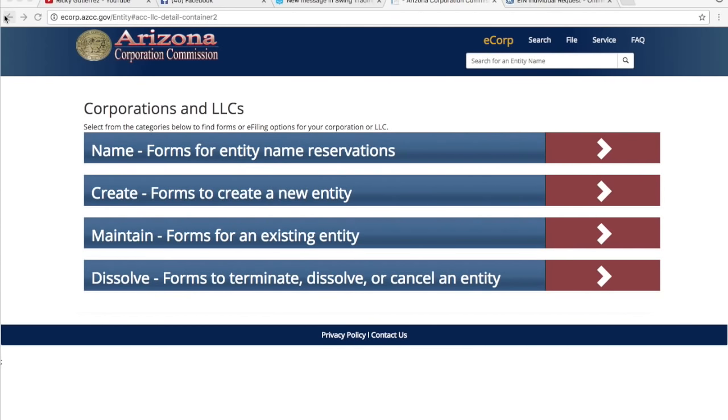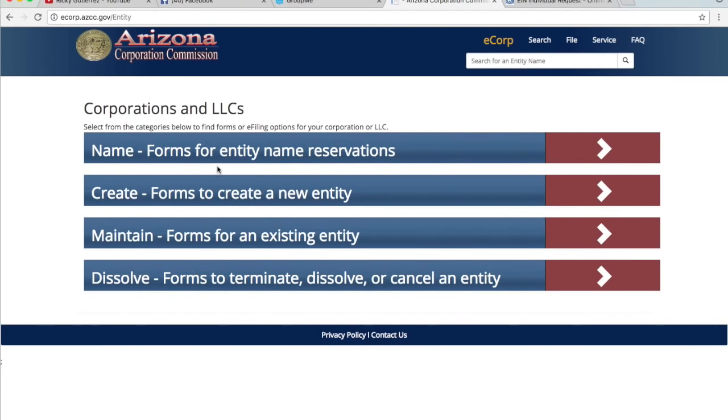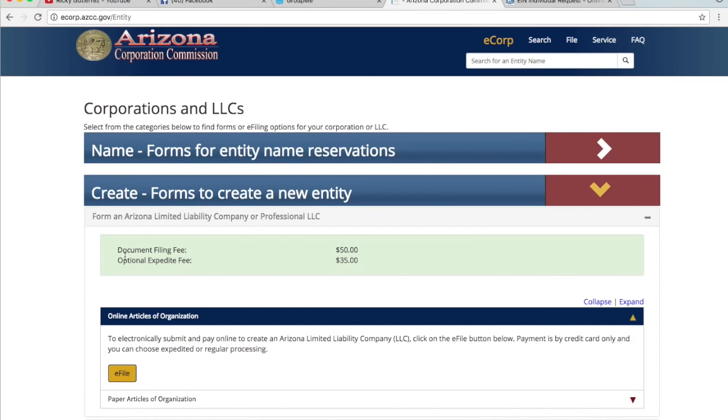The link for this specific website will be down below. When you first click on it, it takes you to the homepage, but I'm going to give you the direct link to the Arizona Corporate Commission. It tells you to search for your LLC name to make sure it's available. We're going to click on the top right-hand corner and click File. It shows different business types — non-profits, corporations, and LLCs — and the documenting fee is just $50, just like I said. There's also an optional expedite fee if you want it processed quicker.